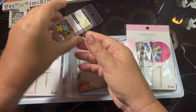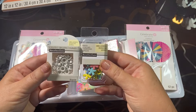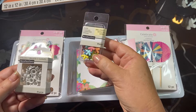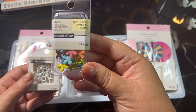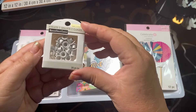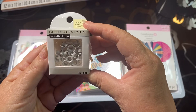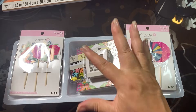Then at Michaels, none of these were marked down, but when you scan them they scan in as $1. I bought these really pretty flower brads in pastel colors for $1. And then I bought these white eyelets — the slightly larger size — which I thought would be awesome to have.